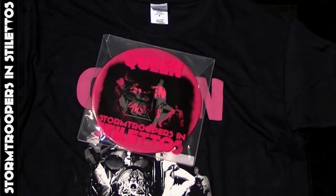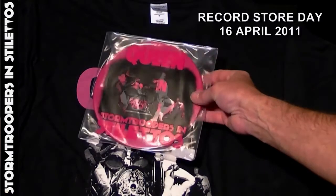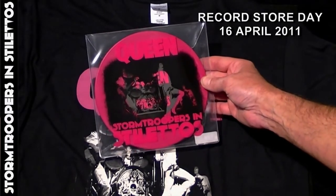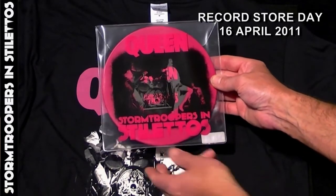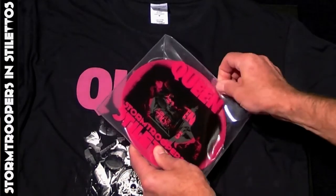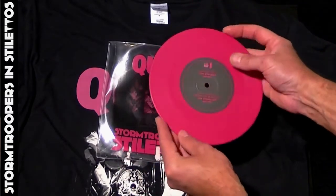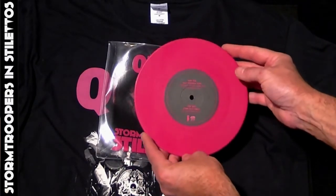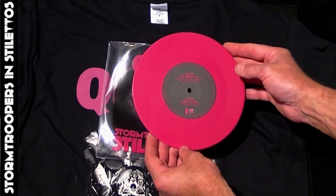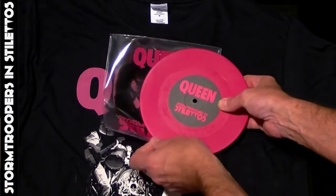Although no merchandise was for sale at the event, for Record Store Day this seven-inch pink vinyl Stormtroopers in Stilettos single was issued. The pink vinyl contained the tracks Keep Yourself Alive, Long Lost Retake, and Stone Cold Crazy — both 2011 remastered versions.